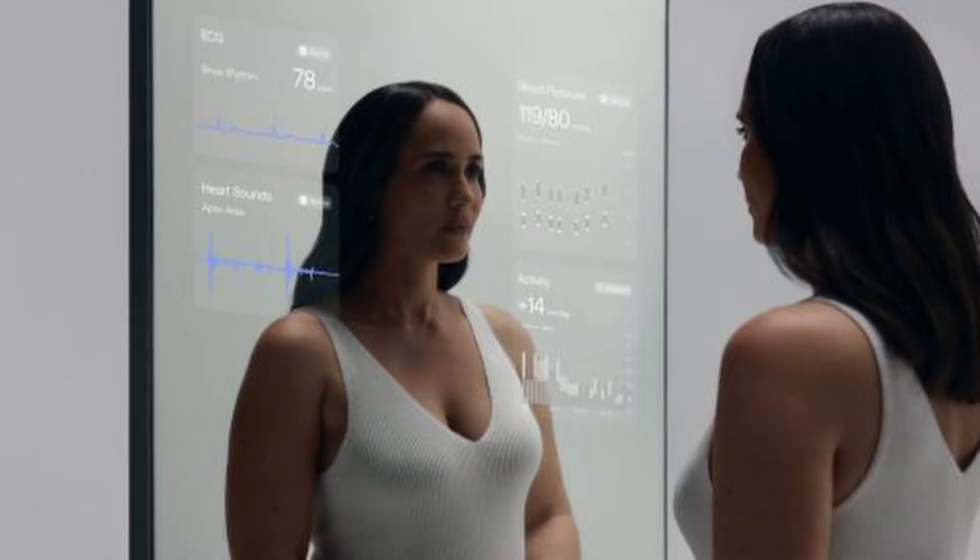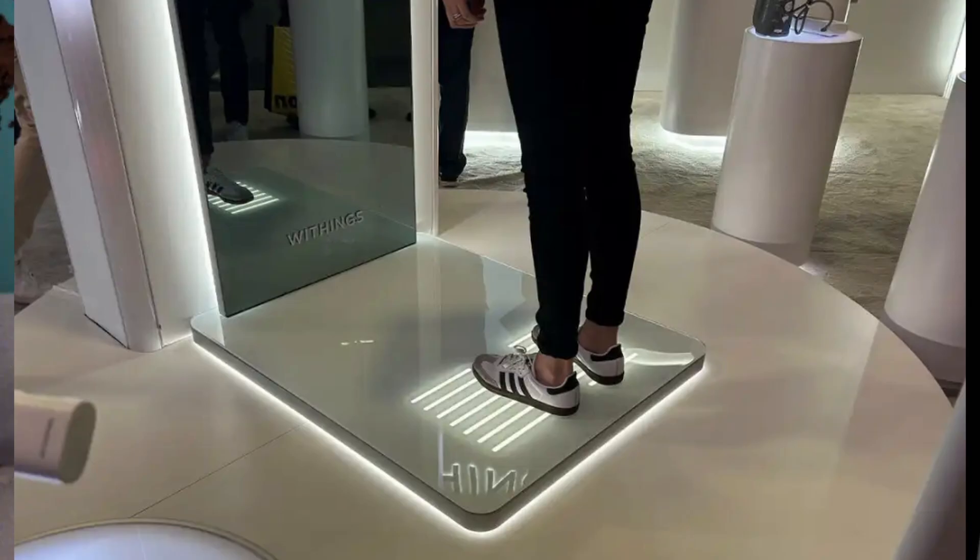Withings also had a really cool announcement with the Omnia. It's a full-length smart mirror that has a base and sensors that can gather data about your weight and metabolism, among other things. The company is aiming to integrate other smart devices into the Omnia to paint a fuller picture of your health, from sleep and fitness to everything in between. However, don't get too excited — this product is just a concept for now.